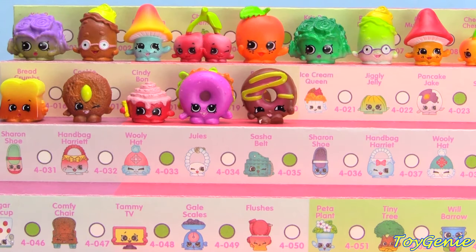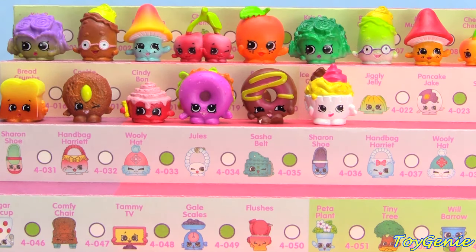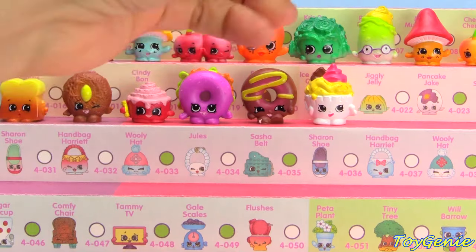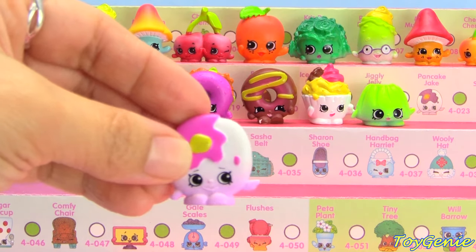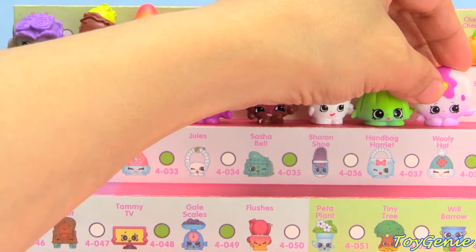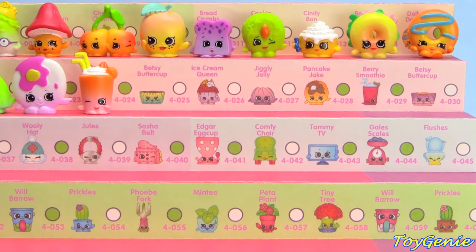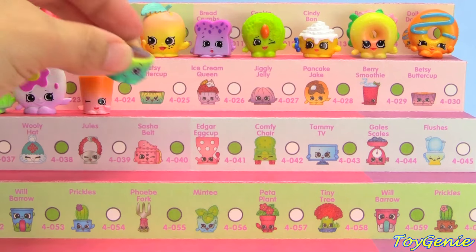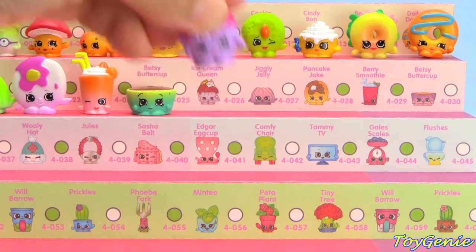The Sweet Treats category is next and we have Ice Cream Queen in white, Jiggly Jelly in green, Pancake Jake in fuchsia, Berry Smoothie in orange, Betsy Buttercup in green and yellow, and Ice Cream Queen in purple.